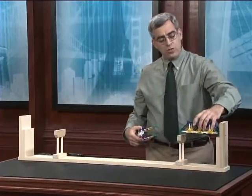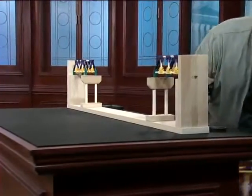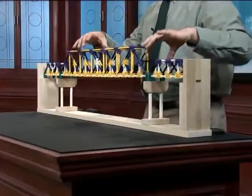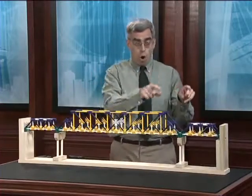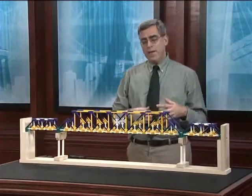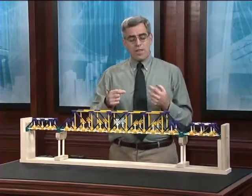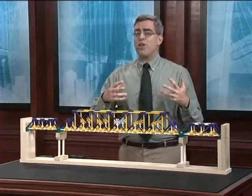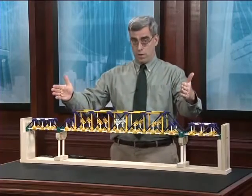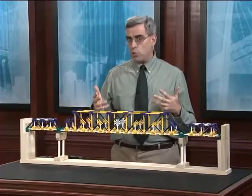This system is easy to design, but it's not structurally efficient enough for very long spans. The span at the Firth of Forth is on the order of 1,700 feet — a simply supported span simply wouldn't have worked. The alternative, then, would be the continuous span: one single structure spanning from one abutment all the way to the other, passing over the two intermediate supports.